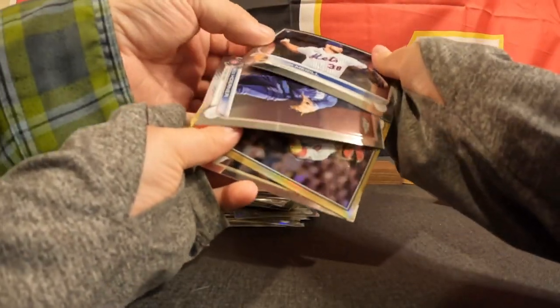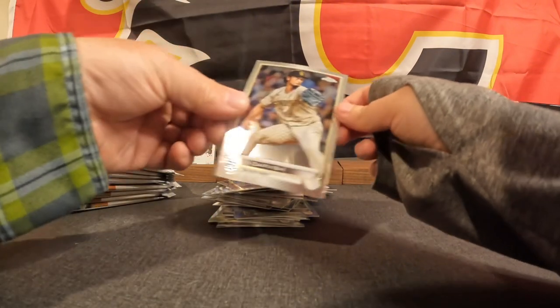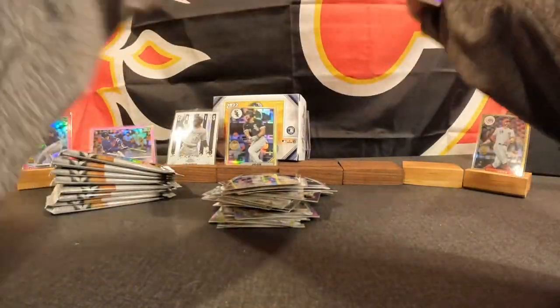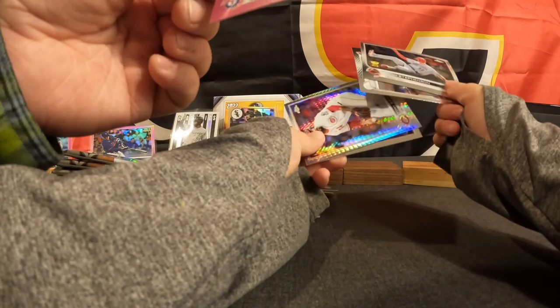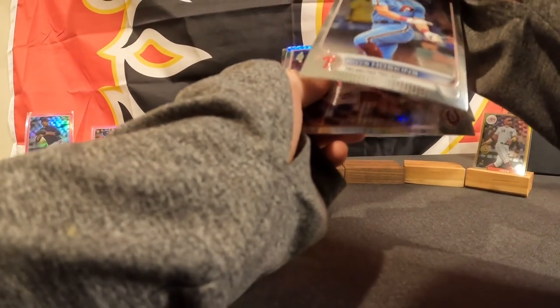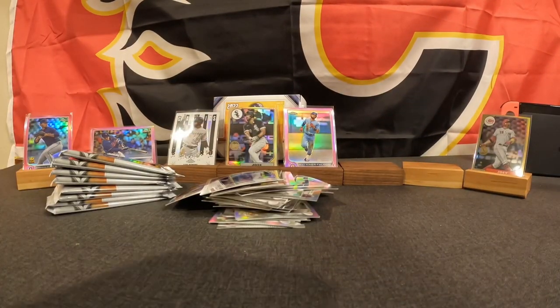We have Taylor Rogers, Tyler McGill, Nico Hoerner, Joey Votto with the retro 35th anniversary, and Yu Darvish, who had an amazing game this last weekend, pitching really well. And another pink one in here — let's take a look — we got Isaiah Kiner-Falefa with the Rangers, Tyler Stephenson, Reese Hoskins, Tony Santillan, and Kyle Hendrix. Nice packs, Bridger.